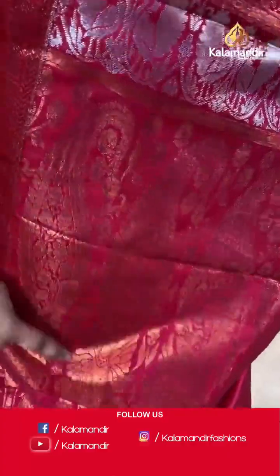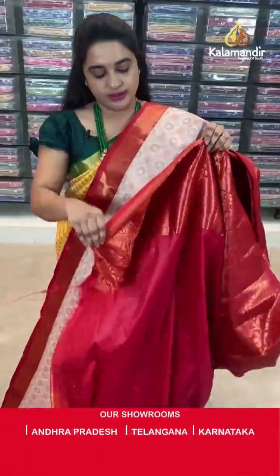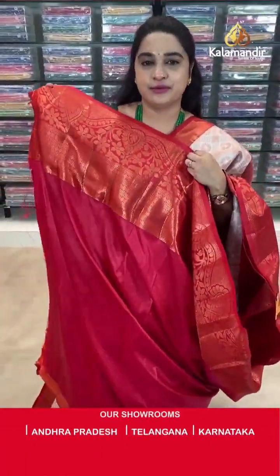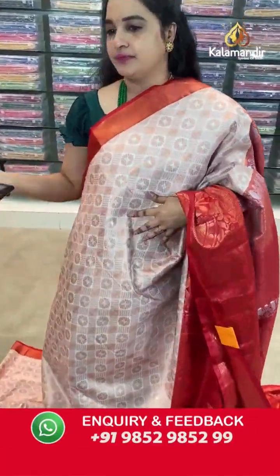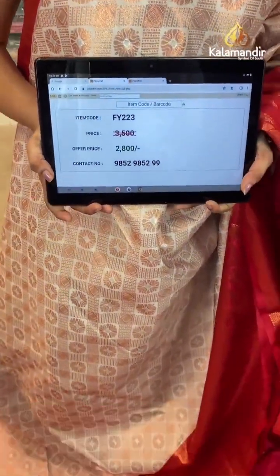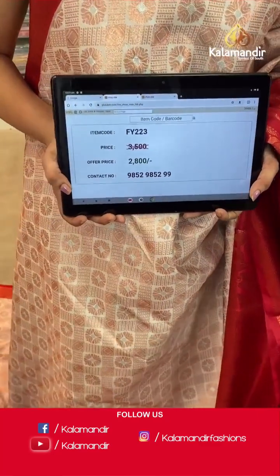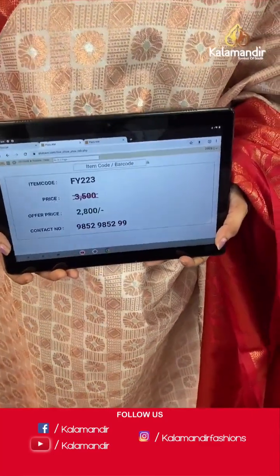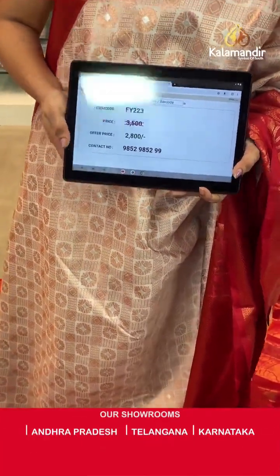Coming to the pallu — contrast pallu with parsley floral motifs. Both sides koda floral weaving in silver and kapas zari. Pairing with contrast self-embossed design blouse along with the border. Saree code is FY223, actual price is ₹3500 and offer price is ₹2800. To purchase, take a screenshot and send to WhatsApp number 9852985299.